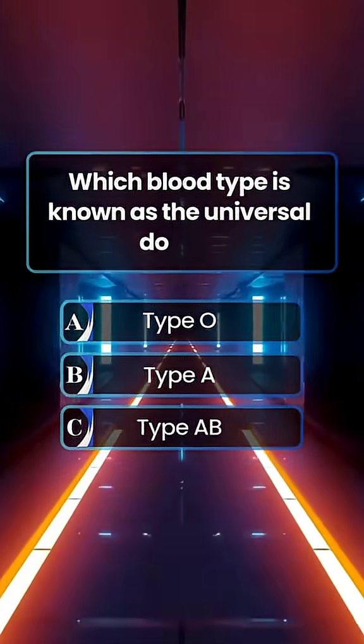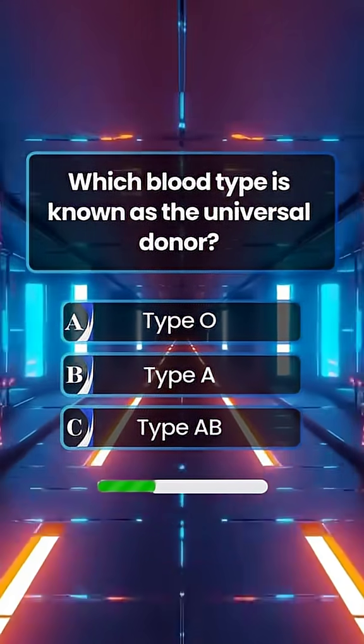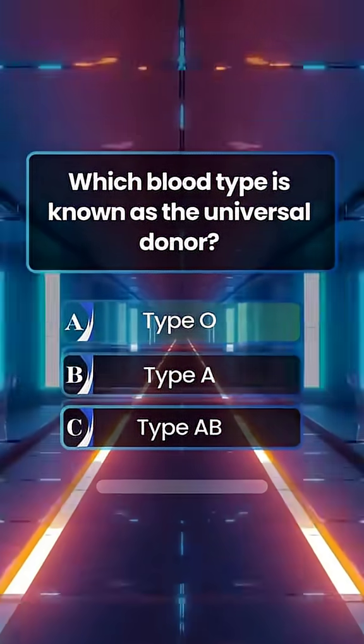Which blood type is known as the universal donor? Answer A. Type O.